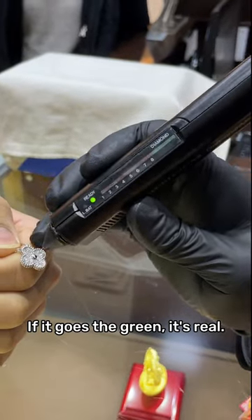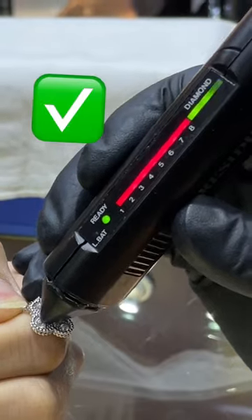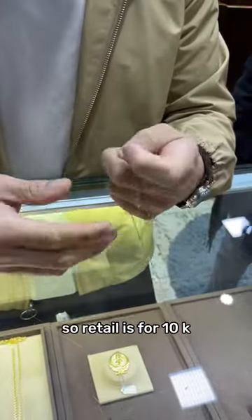If it goes to green, it's real. That's also real. Wow. Did you know how much it costs? I looked it up. Retail is about 10K.